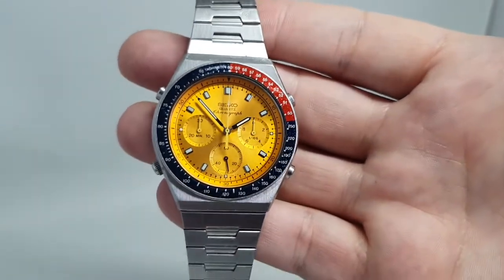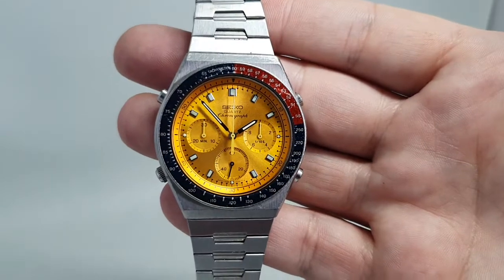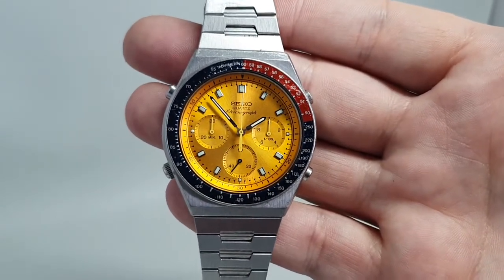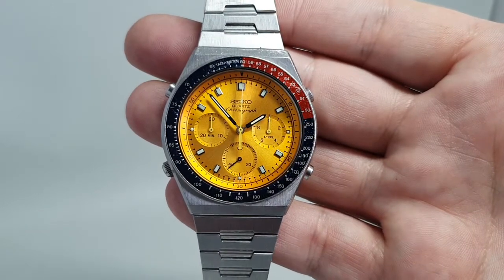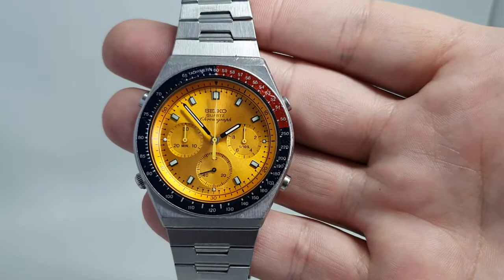Very, very attractive watch. This is available now at birthyearwatches.com and the link is in the comments below. Getting harder and harder to get these in this condition especially.